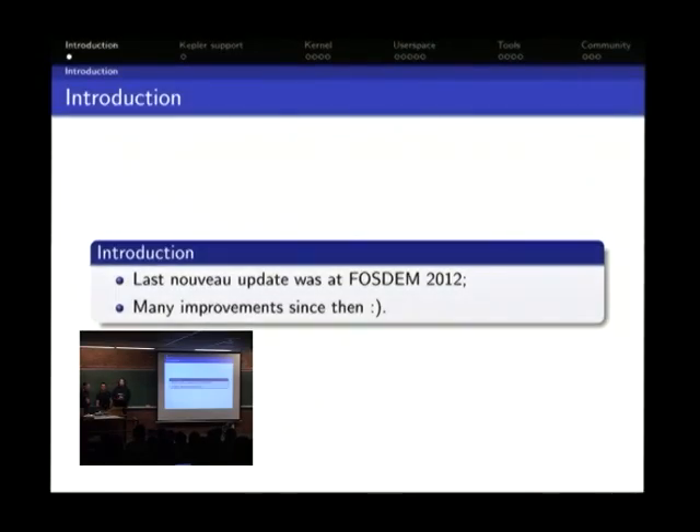The reason for this talk is that the last time we discussed updates on Nouveau was at FOSDEM 2012. We've done another one at XDC, but it's not FOSDEM, so let's do it here too. And of course there were many improvements since then.